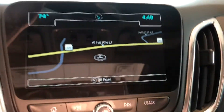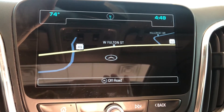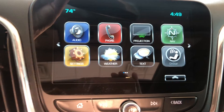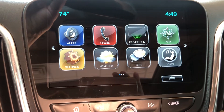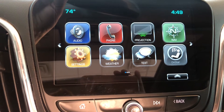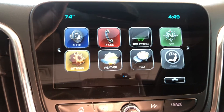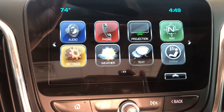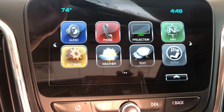As we come over here and take a peek at the screen, this one does have navigation. You also have projection — what the projection gives you will actually be able to mirror your phone screen, whether it's an Apple or an Android, right to this screen for maps, your text messages. Really a nice feature.